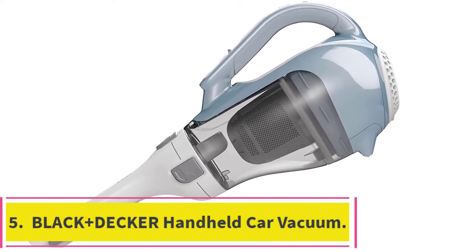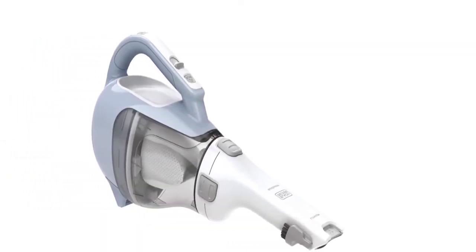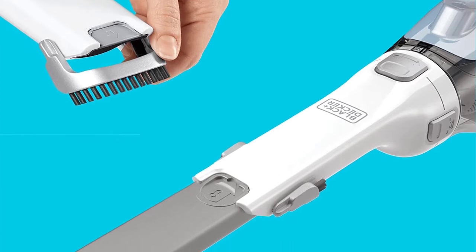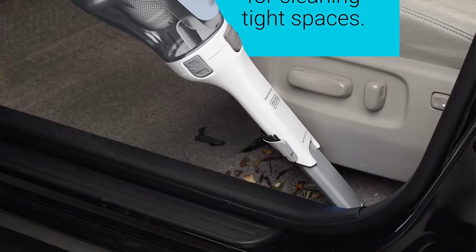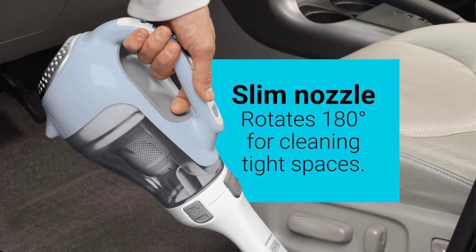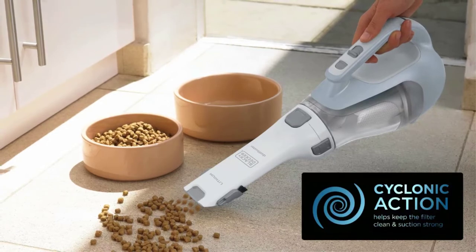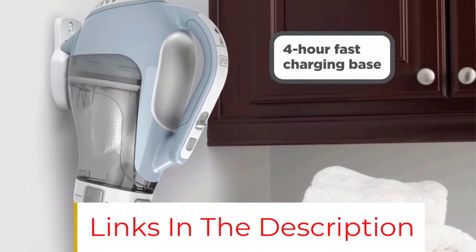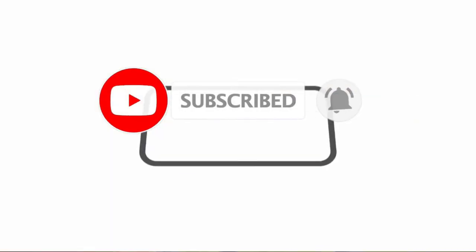At number 5: Black+Decker Handheld Car Vacuum. With the Black+Decker Dustbuster Advanced Clean Cordless Handheld Vacuum, you can easily tackle even the toughest messes. This lightweight hand vacuum packs a lot of power thanks to cyclonic action and a lithium-ion battery for strong suction. Its slim nozzle rotates 180 degrees for incredible control. The pull-out crevice tool provides extra-long reach for cramped areas, while the flip-up brush is perfect for dusting upholstery. The translucent dirt bowl lets you see the dirt level, and both the dirt bowl and filter are washable. The fast-charging base ensures readiness within 4 hours.